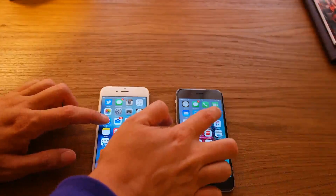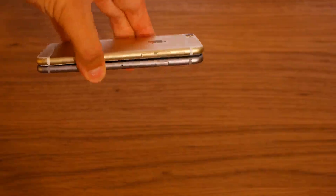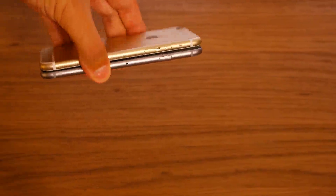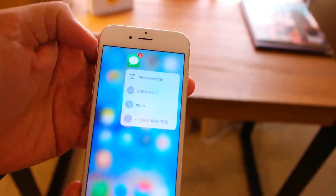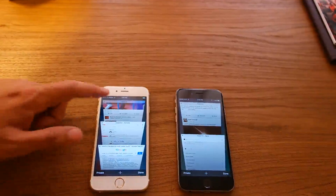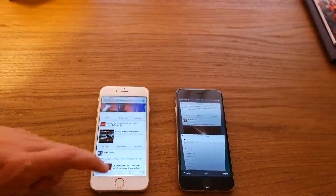There's a new A9 processor which makes it even faster, and a new Gorilla Glass cover. It's a little heavier and a little thicker, and you'll definitely notice that. It now has pressure sensors for 3D Touch, and most importantly to me, it now has 2 gigabytes of RAM instead of 1 gigabyte, which makes the phone a lot faster.